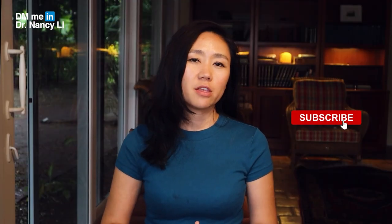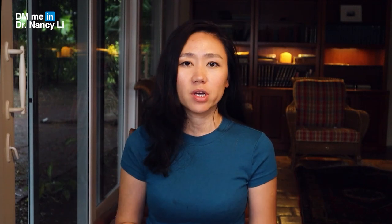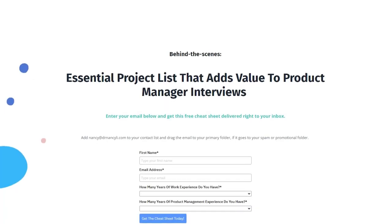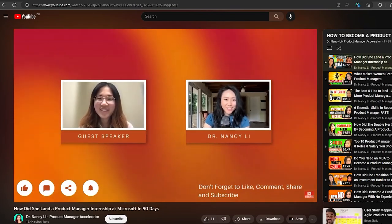A lot of you without product management experience don't know where to get started, how to find side projects, or what kind of side projects are actually valuable. I've created a cheat sheet showing 13 different kinds of projects you can work on to add value to your product portfolio and gain PM experience for your job hunt. Go to the website in the description and download all 13 projects to immediately start working toward landing your first product manager job.